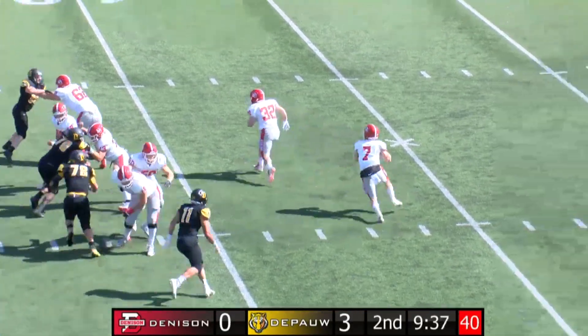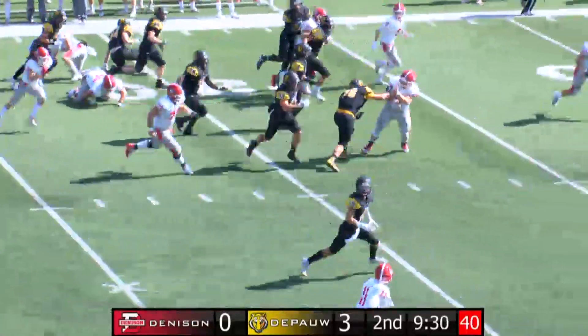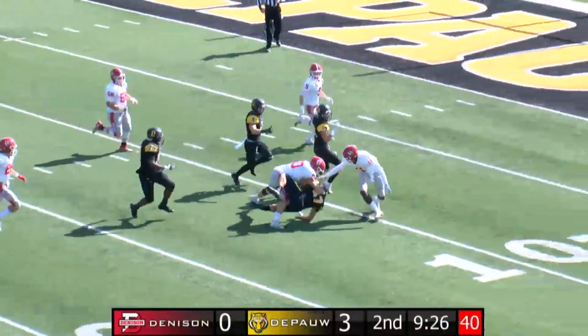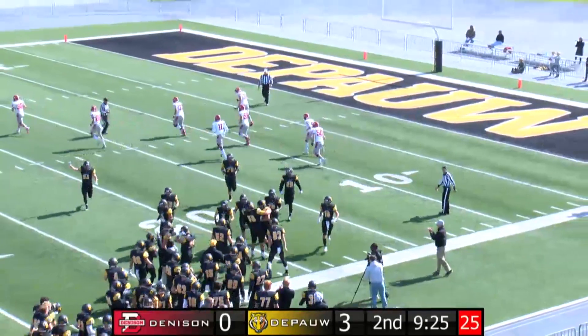Gabley calling out commands. He's going to scramble to his right, throws it — it's going to be picked off by Chandler Nicholson. He's going to the 40, makes the move, going to try and take this one back to the house. He gets to the 20, crosses midfield, gets a block from Brooks Heppin, all the way to the 10-yard line. Chandler Nicholson's third interception of the season.